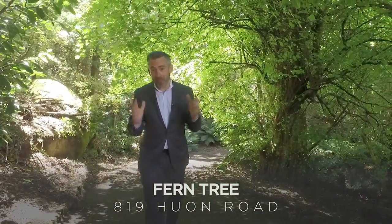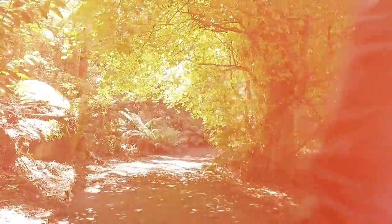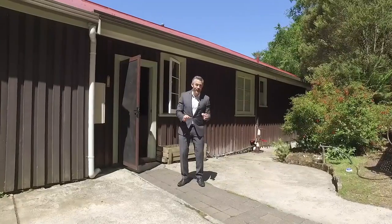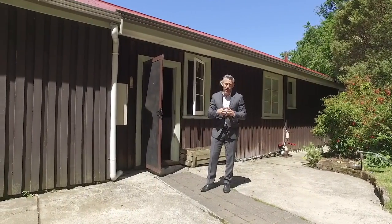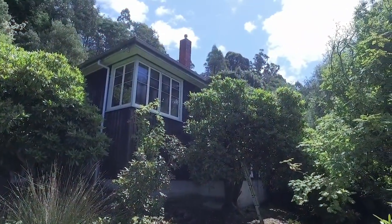Well, if you love nature and value privacy and tranquility, you're going to love the home I've got for you today. I'm at 819 Huon Road — it's actually accessed off Browns Road — and this home is set on over a hectare of pristine Tasmanian rainforest.